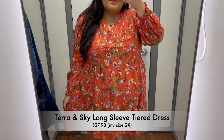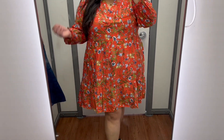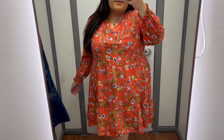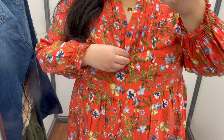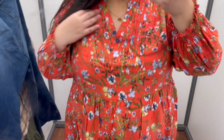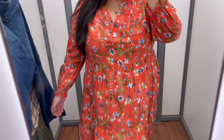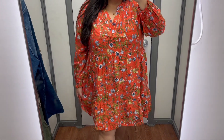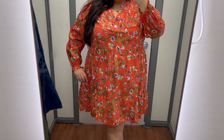Last but not least, we have another dress option and this one is by Tara and Sky. Even though I love this print, I absolutely love their cinnamon spice option because I think it would be perfect for Thanksgiving. This dress is so flowy and very lightweight, so if you're in a much colder climate I think you could pair this beauty with some tights and boots and you would be good to go. This is another one of my absolute favorites for sure!